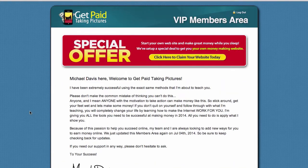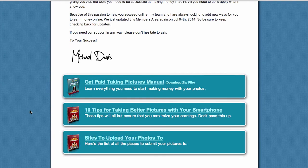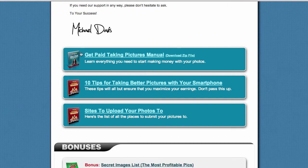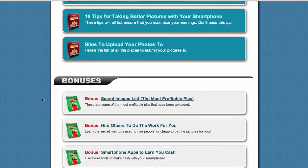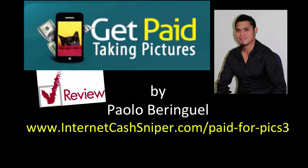So basically this is what's inside the members area. It's not a scam — it's a good product. If you decide to purchase this product, what you have to do is go through all these manuals step by step, read the instructions, follow the steps, and hopefully you will get some success.